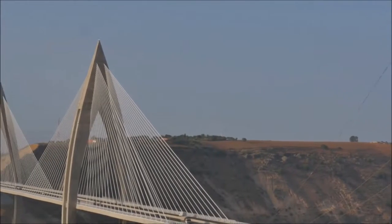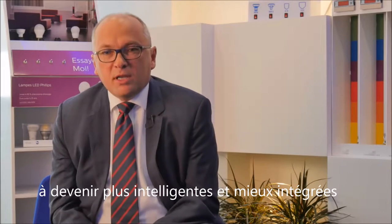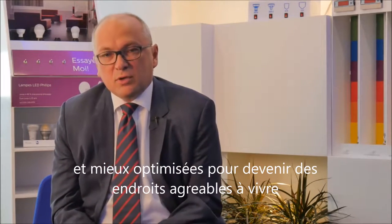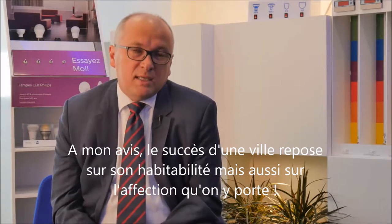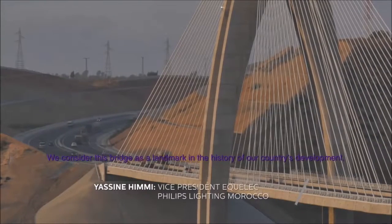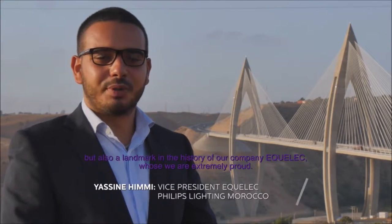Philips Lighting is providing innovative solutions to help cities become smarter, more integrated, and most importantly, to become a better place to live in for the citizens. In my view, a successful city is both a livable city and a lovable city. We consider this bridge in the history of the development of our country, but also in the history of our company.